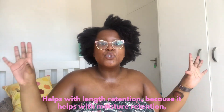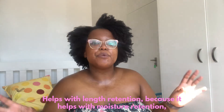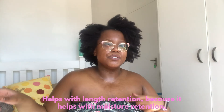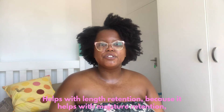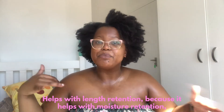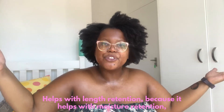Finally, the overall reason why you should use castor oil for hair is that it helps greatly with length retention, because it really helps with moisture retention. If your moisture retention game is strong, your length retention will naturally follow suit. Castor oil has humectant properties which draw moisture to your hair, keeping it moisturized, which keeps your hair flexible and pliable, which prevents breakage — and all of that adds up to happy, healthy hair and length retention.